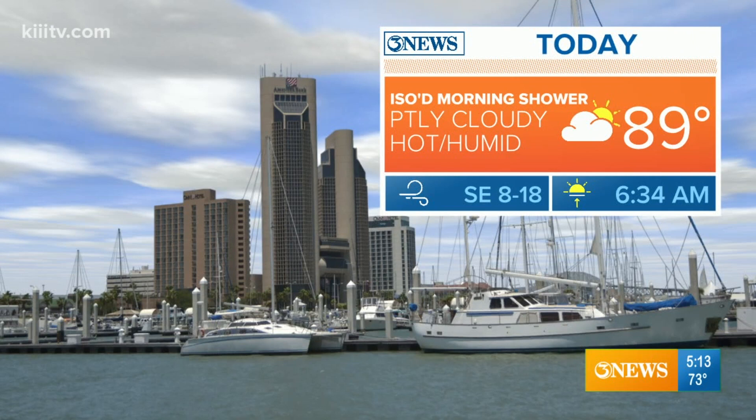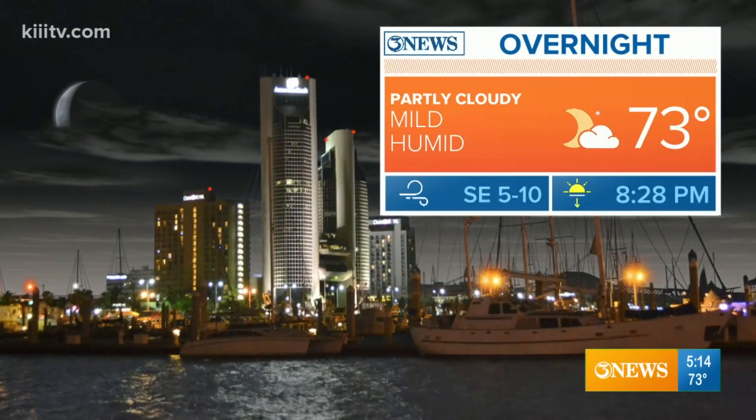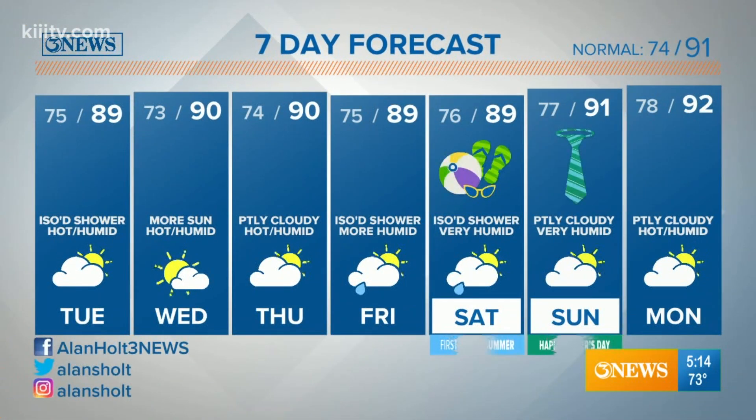High temperatures close to 90 degrees today, 89. Just an isolated morning sea breeze shower, then hot and humid in the afternoon under partly cloudy skies. Southeast wind at 8 to 18 miles per hour. Tonight, mid to low 70s, mild and a little humid, southeast wind 5 to 10.